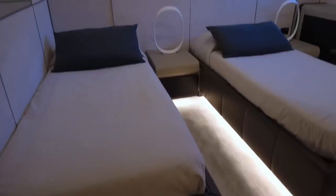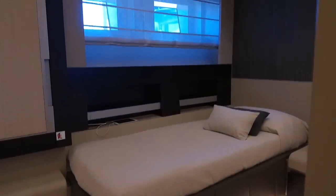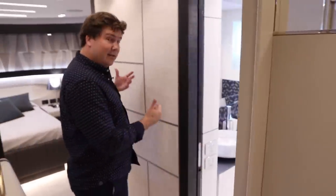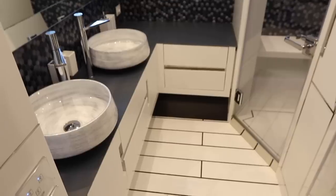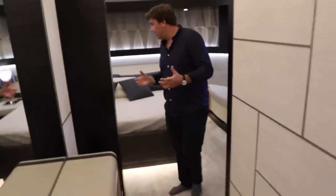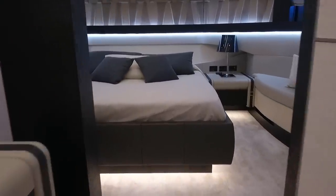Every cabin has got its own bathroom. You've got two twins to port — one forward, one aft — and then next to the aft twin, you've got a really good-sized double, again with its own bathroom. But the best cabin on this deck is the VIP, forward here towards the bow. There's a really lovely bathroom on the way in — you've got twin sinks, a separate toilet and shower cubicle. The space is absolutely lovely. I think your guests are going to be very, very happy in here.